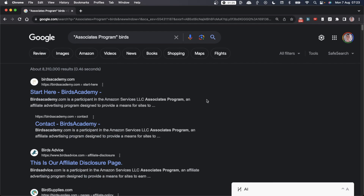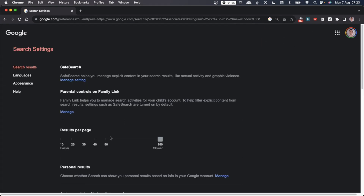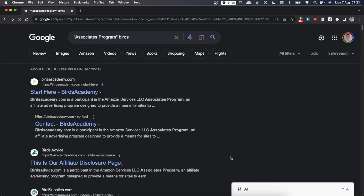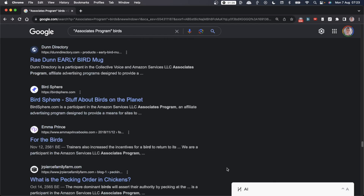They're going to have loads of keywords we could potentially scrape and steal — they've done all the research for us already. Make sure you go to search settings and set results to 100 rather than 10. That means 100 results will show up on Google that you can easily scrape to find Amazon affiliate websites. You'll see 100 websites listed, all making money with the Amazon affiliate program — or at least trying to.